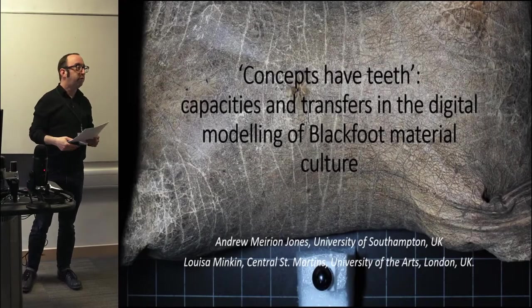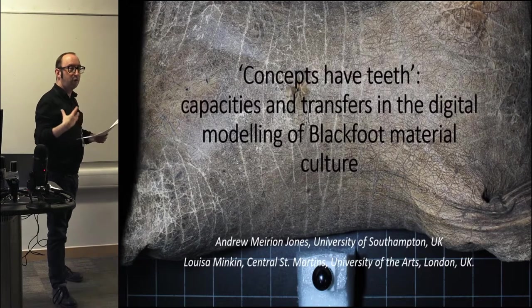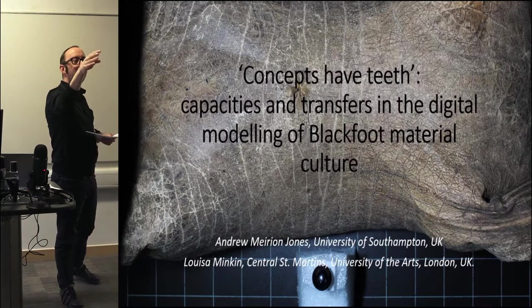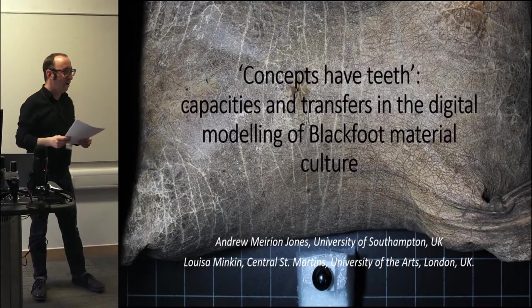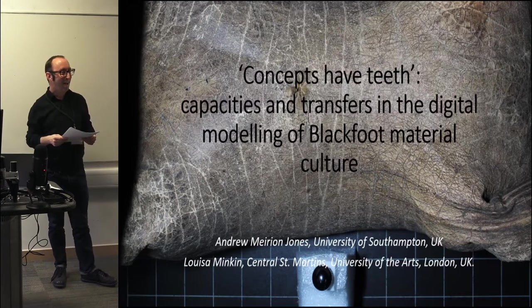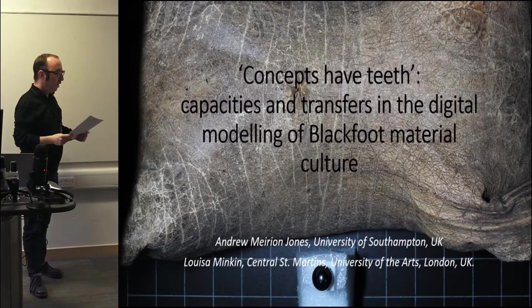I'm reading this but I'm really just a conduit for a much larger project. This is co-written with Louisa, who's sitting three rows back, and Louisa will be involved in answering questions on this paper.